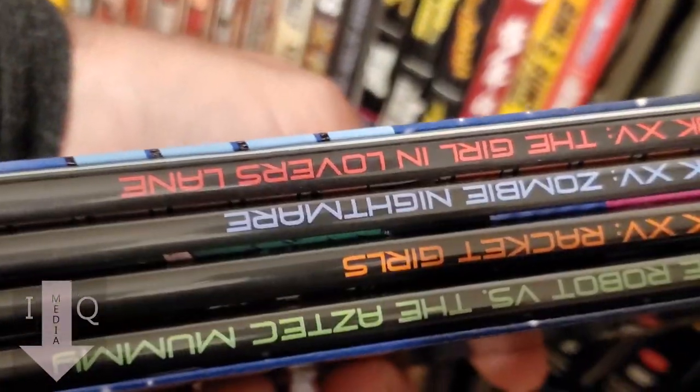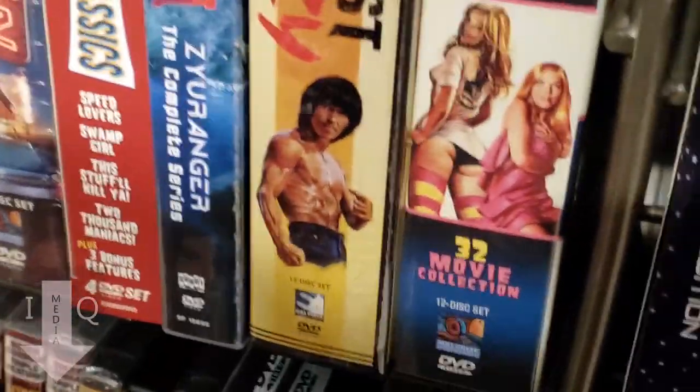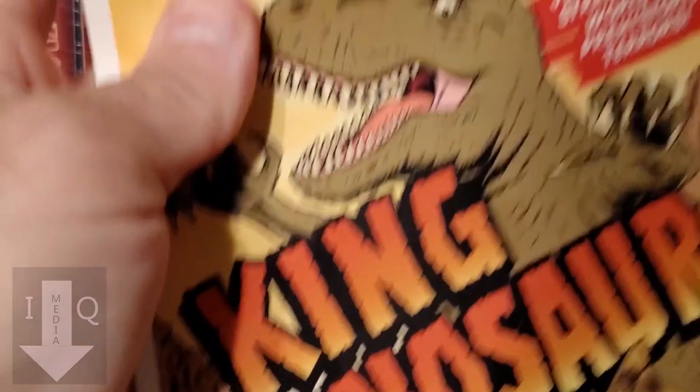And these are the Shout Factory sets — what they changed over to. Instead of a fold-out box, they went to single folders. They're pretty cool, and they also came with these little mini posters. I took them out for a while, but I've got a bunch of them here.